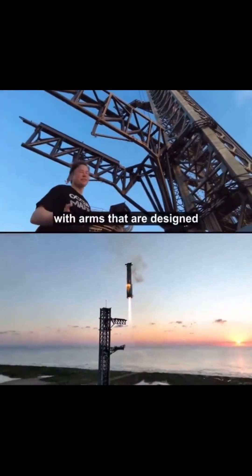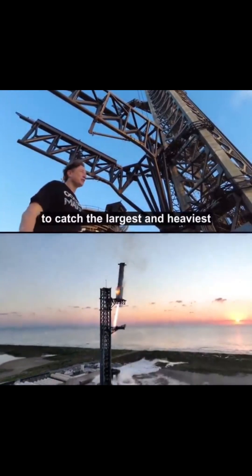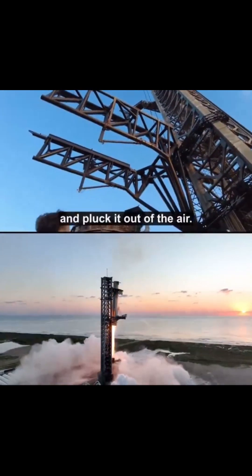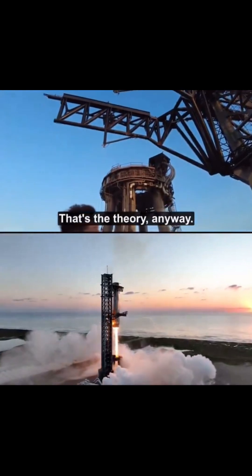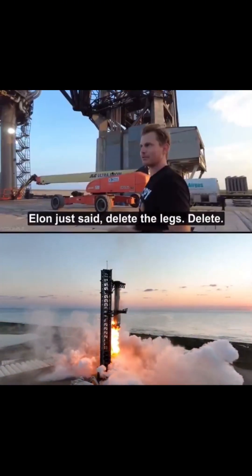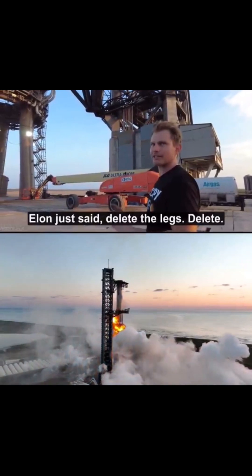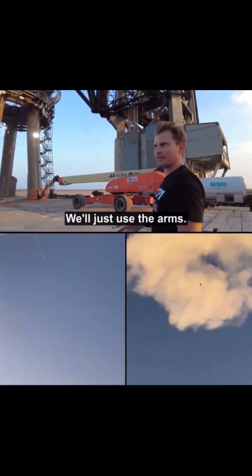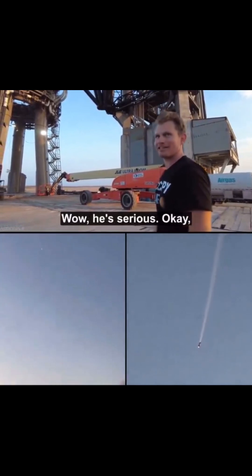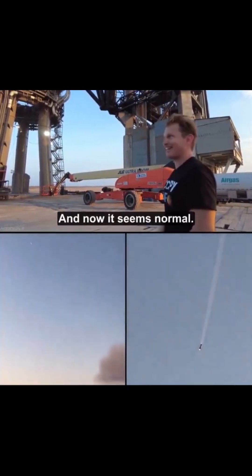With arms that are designed to catch the largest and heaviest flying object ever made and pluck it out of the air. That's the theory anyway. So you just said, delete the legs, delete. Just use the arms, and then said it again. They go, wow, you're serious. Okay, we better get on this. And now it's normal.